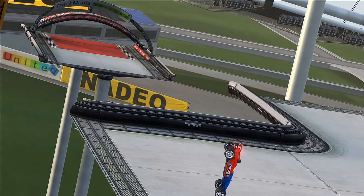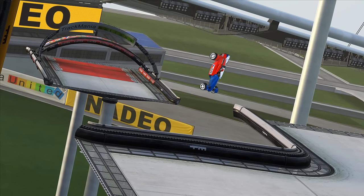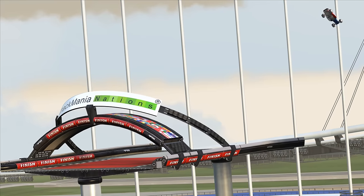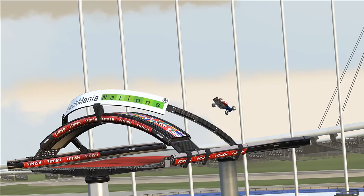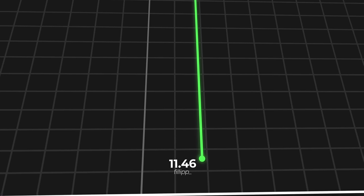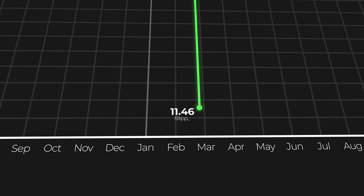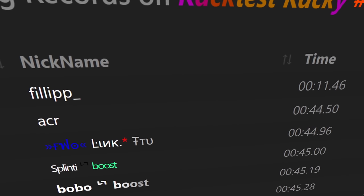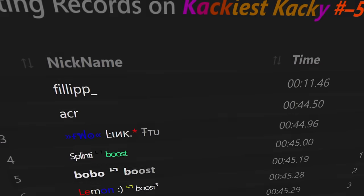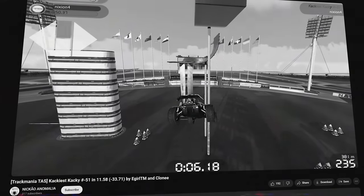Phillip executed the double nosebug strategy perfectly, using the road border as a ramp to send his car flying to the finish. With this run, Phillip became the only player in history to shortcut Minus 51, saving over 33 seconds and achieving a 74% time save percentage — the biggest of any Khaki shortcut in history. Today, Phillip still stands alone at the top of one of the most ridiculous looking leaderboards in Trackmania.